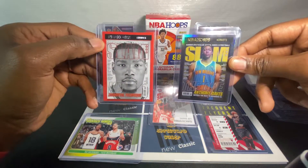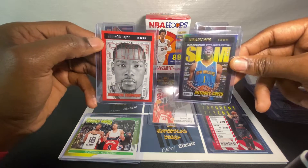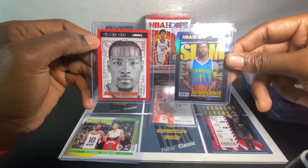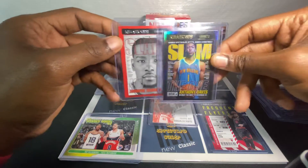Let me know what your favorite card is from this NBA Hoops Panini 2021 box. As always, it's all about the hobby experience. Every card has a story. Keep collecting. It's the Sports Card Collector — I'm out. Take care, be safe.